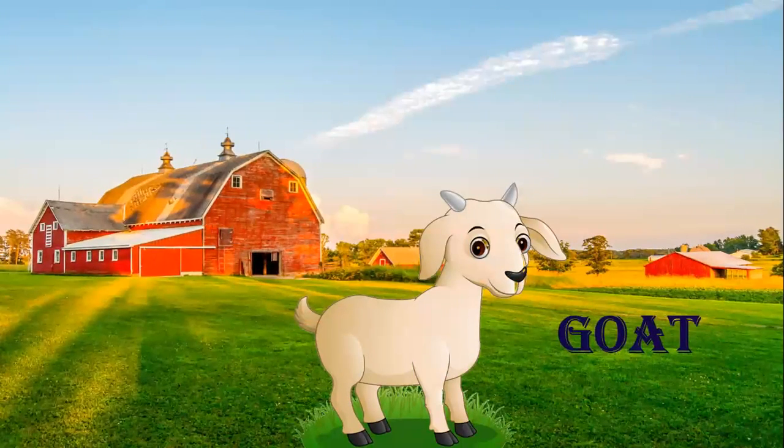Goat. Which animal is this? Goat. We get milk from goat. So goat is also a domestic animal.